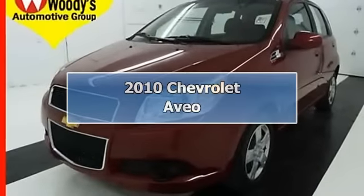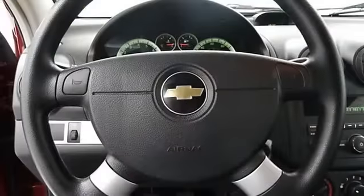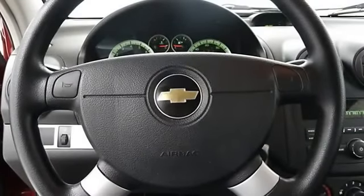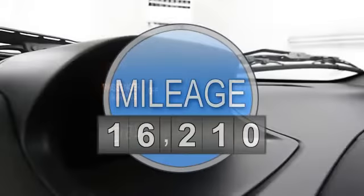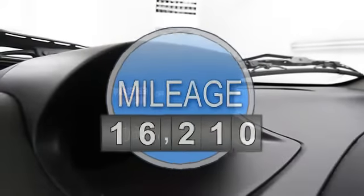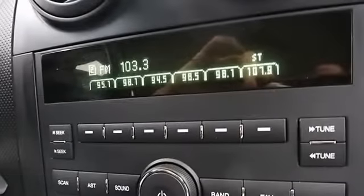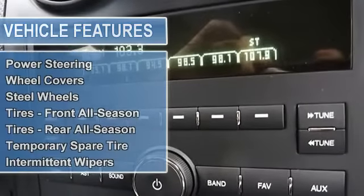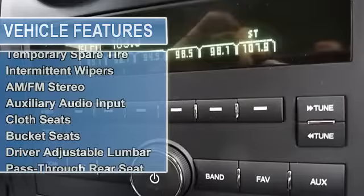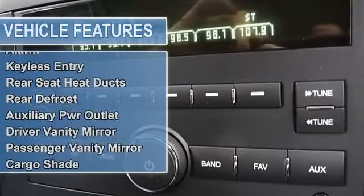Woody's Automotive Group carries an expansive inventory of pre-owned vehicles priced to sell. Take this one-owner, clean Carfax 2010 Chevrolet Aveo Front Wheel Drive, 1.6L 4-cylinder, 35 MPG, OnStar, 12V power outlet, auxiliary port, certified warranty in red. With 16,210 miles, you can be assured excellent value and long-lasting durability.